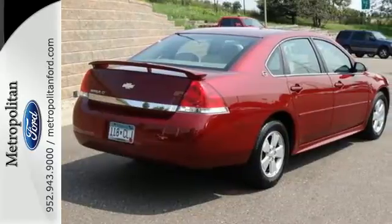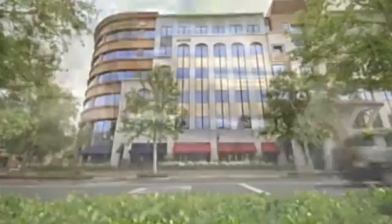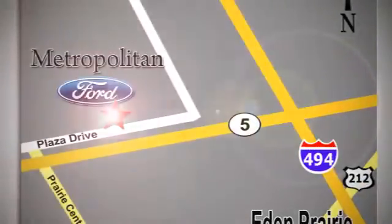Come in today and take it for a test drive. Whether you're buying today or just shopping, at Metropolitan Ford you can expect to experience something truly unique. Call or stop in today. We're conveniently located near 494 and Highway 5 in Eaton Prairie.